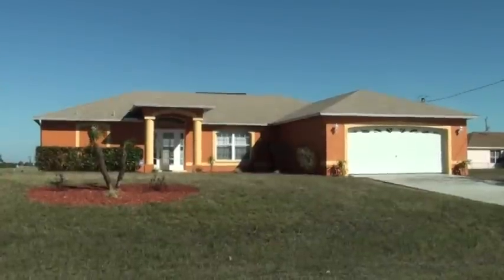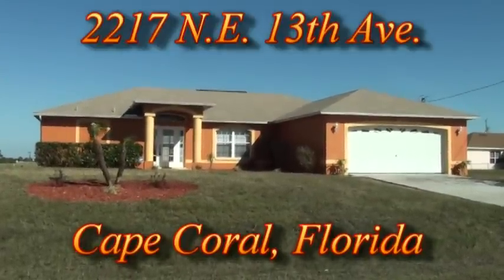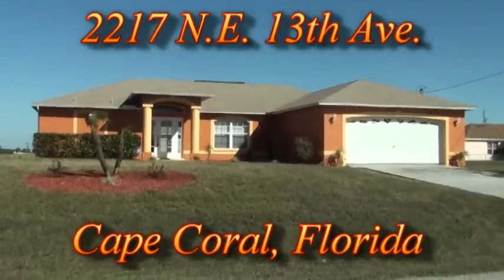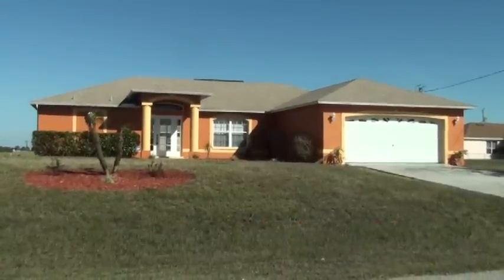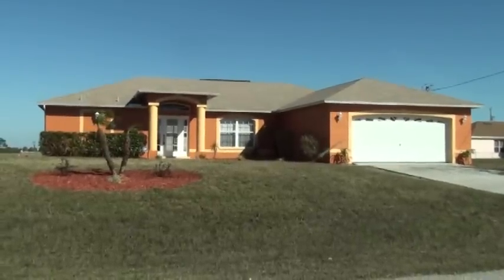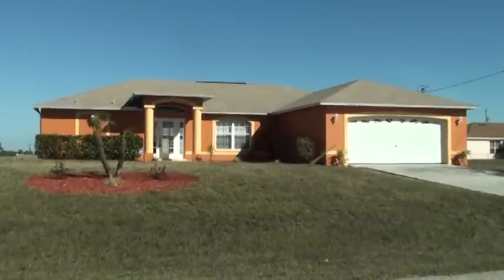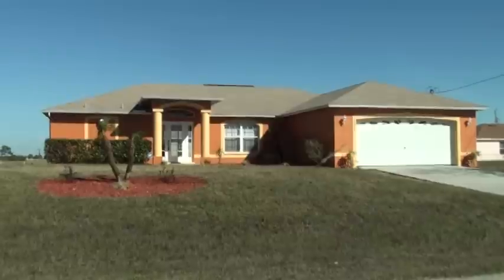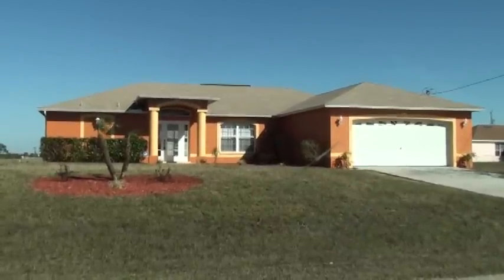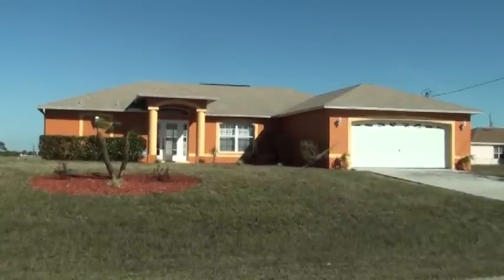We're looking at 2217 Northeast 13th Avenue. This is a complete home makeover — completely rehabbed top to bottom. All new landscaping, new paint inside and outside. This is a pool home located in the Northeast Cape, just off Del Prado a few blocks. Only about four or five blocks from the brand new public shopping center. Marvelous location right across from canal homes.